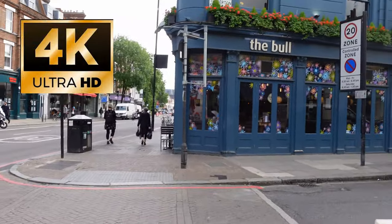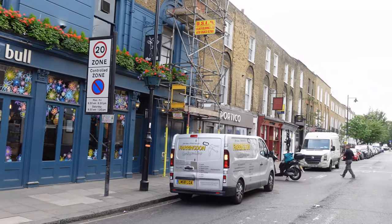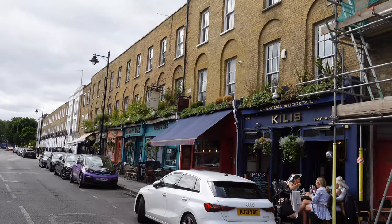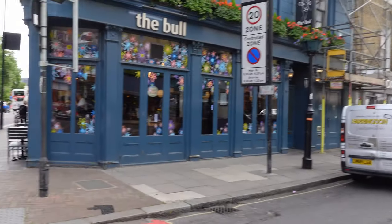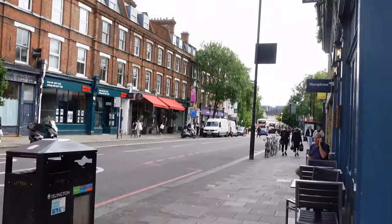Welcome to our video covering Islington. We're going to cover the main part of Islington, which is up and down the A1, plus some other secret treats. What you'll notice in this video is there are plenty of places to eat in this area, so if you're hungry, you're never far away from somewhere to stop.